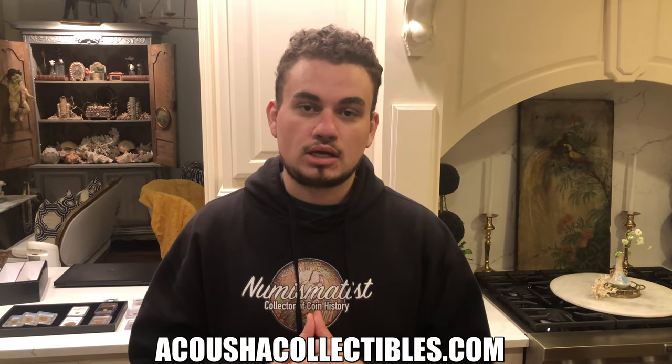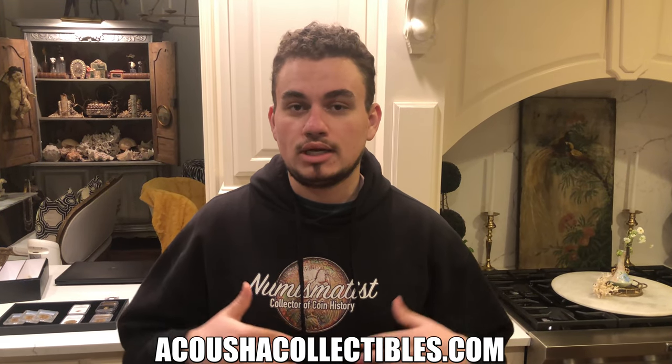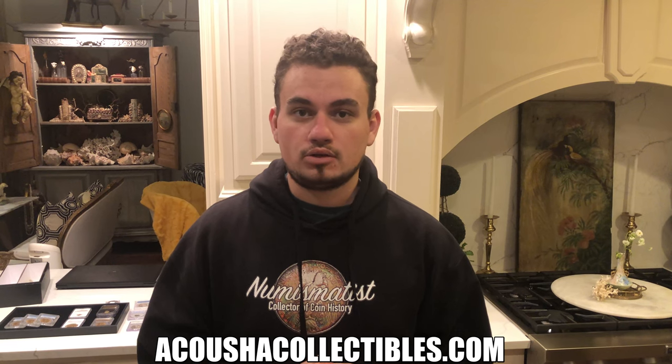If you guys want to see more photos of what we're going to show off today, make sure to check out our website at KooshaCollectibles.com. We're uploading anywhere between 50 and 100 coins a week for you guys to take a look at and possibly add to your collection.